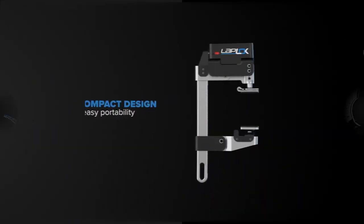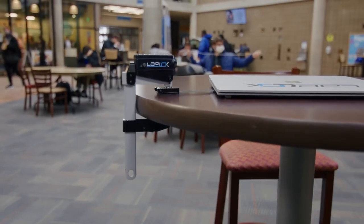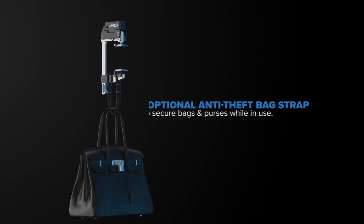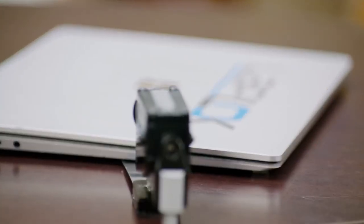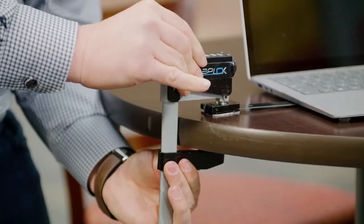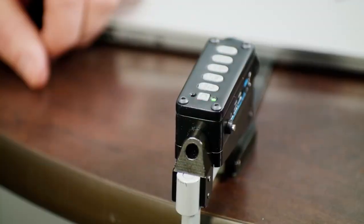Simply peel off the 3M tape, place the arm on the primed location, press down, and let it sit for 24 hours. When you're ready to use it, just swing out the Laplock mount arm and adjust it to the height of your table. Slide the arm into the Laplock, push the bottom to the edge of the table, and with the touch of a button, your device is securely locked.